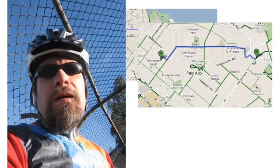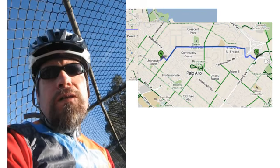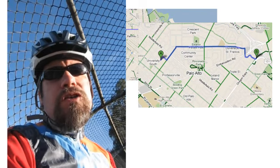Welcome to my 60-mile ALC training ride! We're at like mile one, so we better get our butts moving. Let's go.